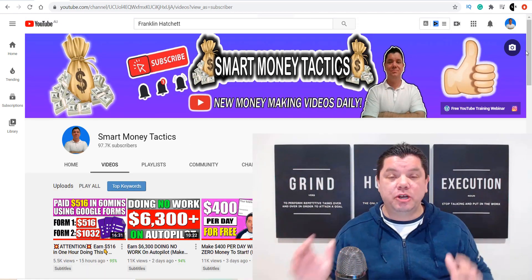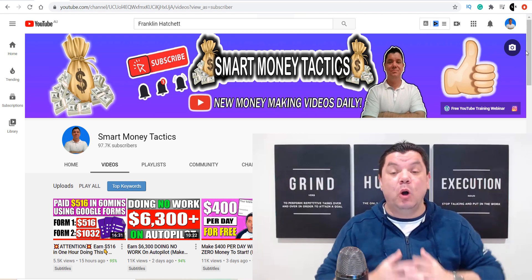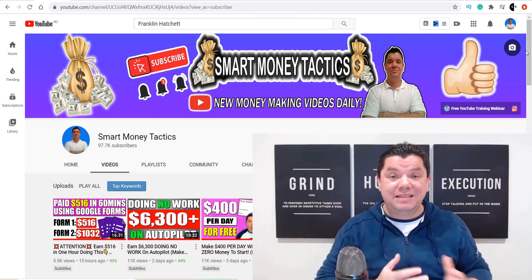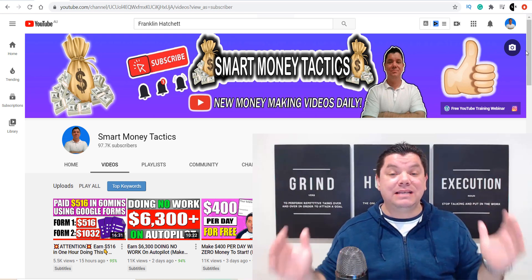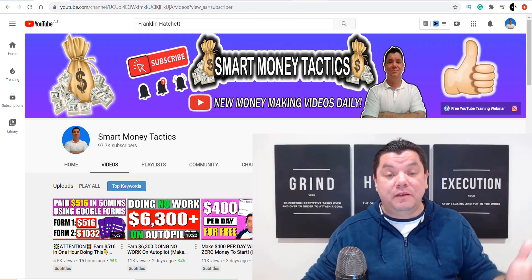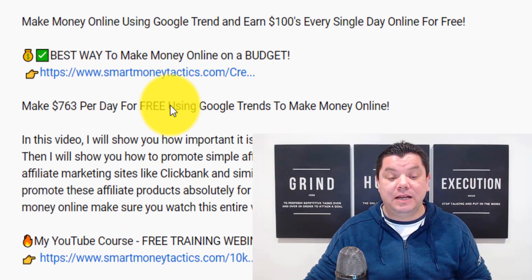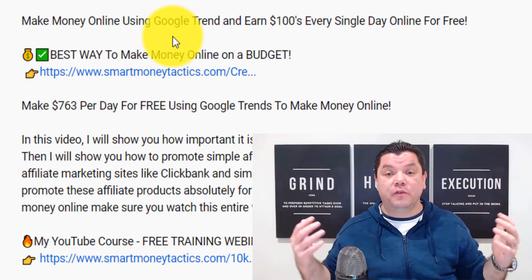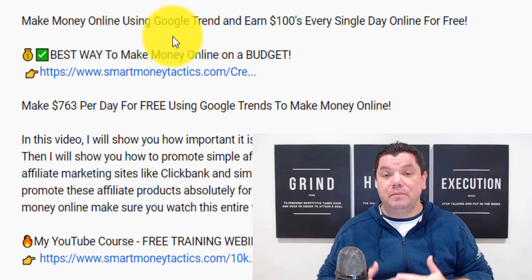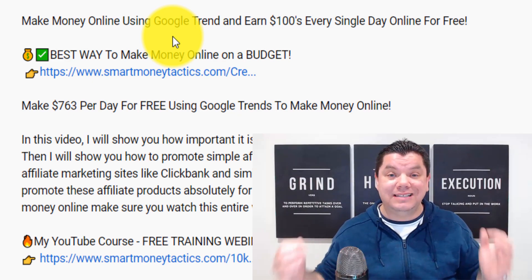Today I want to show you how I made my first $500 sale online so that you can repeat this simple copy and paste strategy and start to make some serious money online. If you want to know another way that I've made money online, go down the bottom, click onto the first link in my description and you'll find a strategy that's also made me some money online.